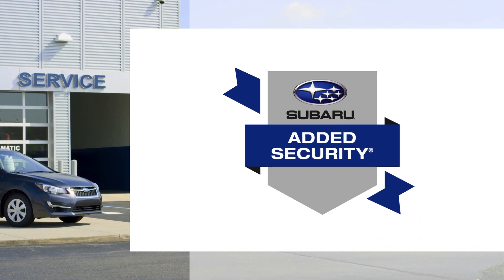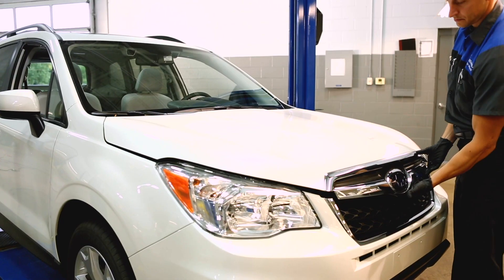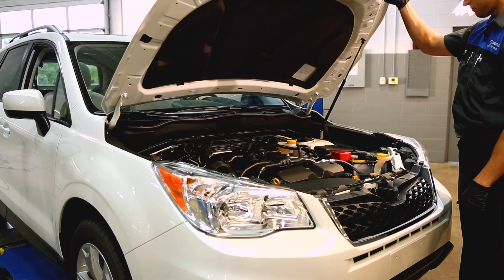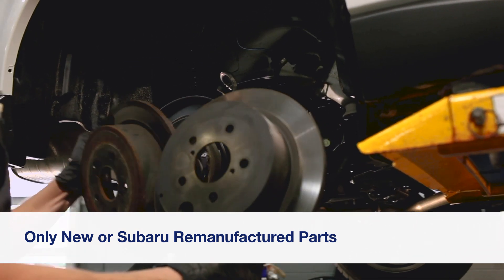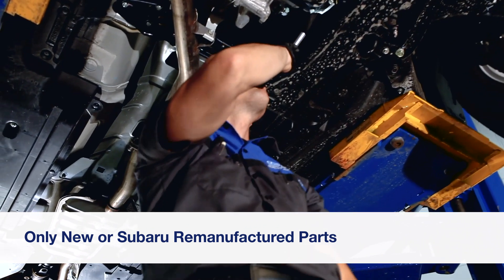And it's simple. If a covered component breaks, our Subaru trained and certified technicians will fix it using only new or Subaru remanufactured parts — never used, salvaged, or aftermarket products.